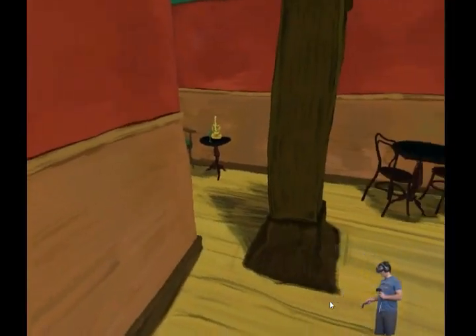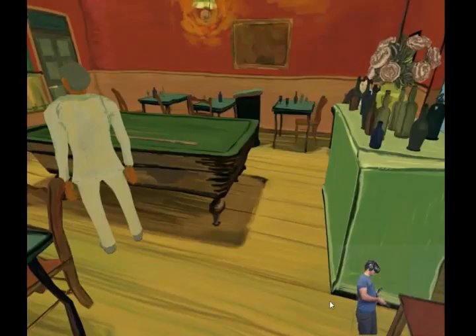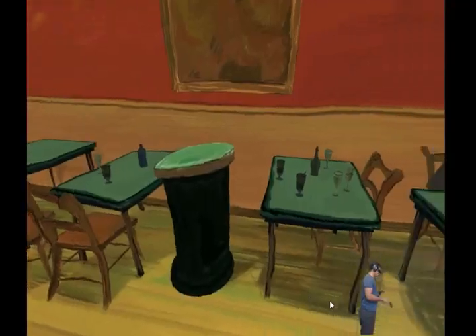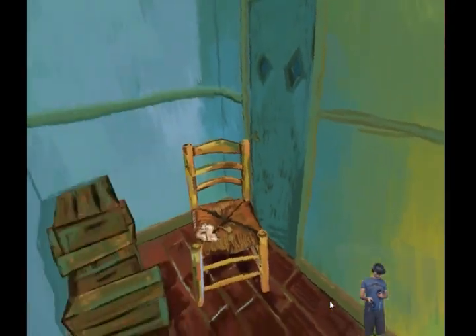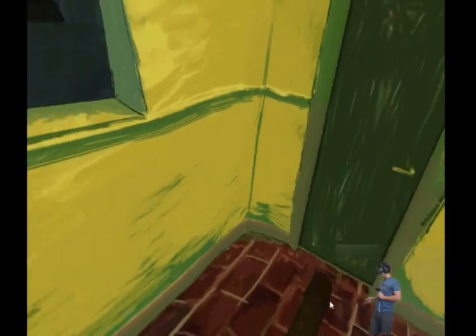I know that next time I see this painting I'm going to appreciate it all the more, having explored it in this kind of virtual reality setting. I know it sounds a bit like I'm a philistine from that — but can I even go downstairs? Let's see what's going on in here.